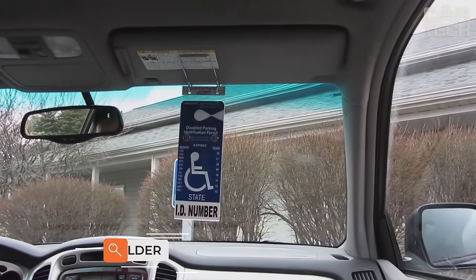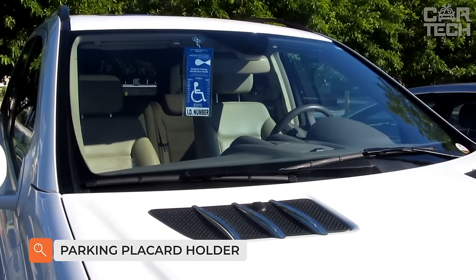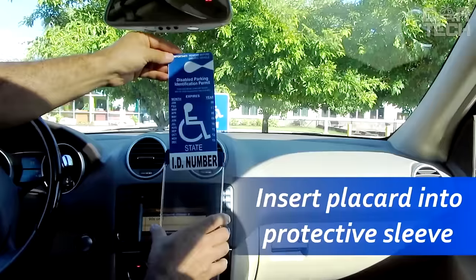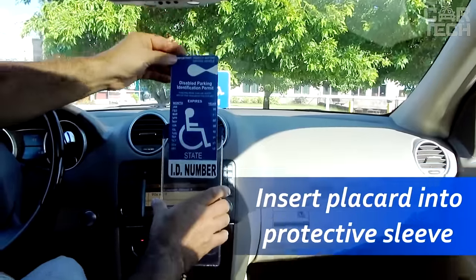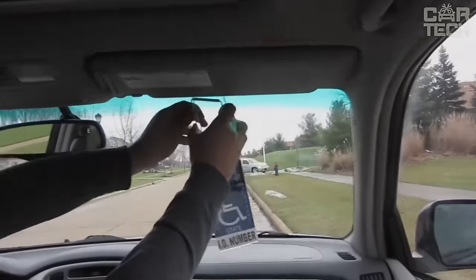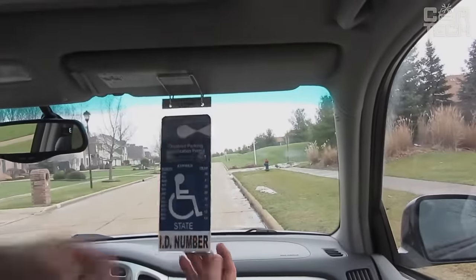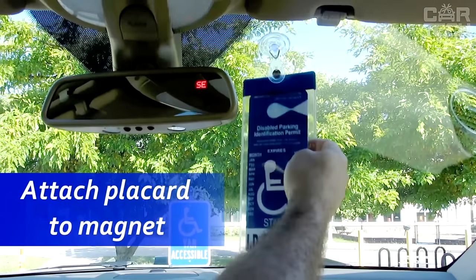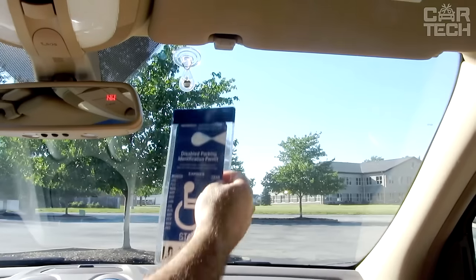Many people have to deal with the fact that the parking site is not visible from the interior of the car — either it falls down all the time or it blocks the view. With this holder from T-BY-MAX, such problems will not arise. The handicap parking sign frame itself measures 10.6 inches by 5 inches, and absolutely any standard sign will fit.